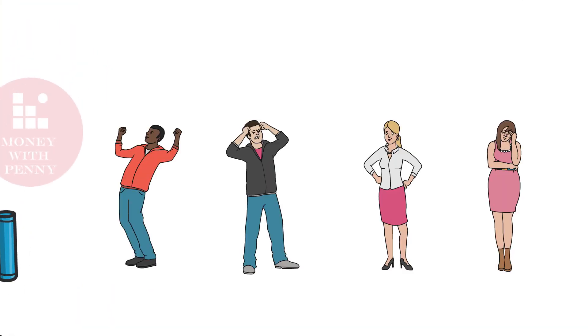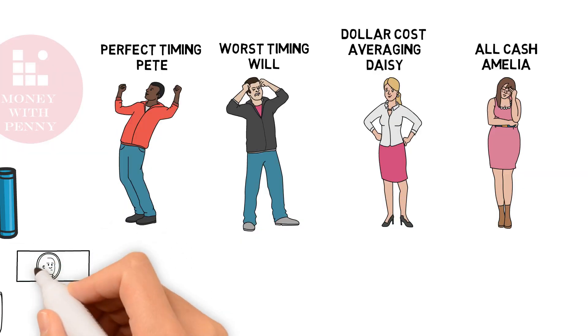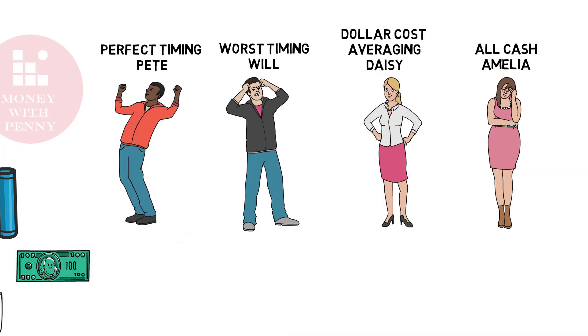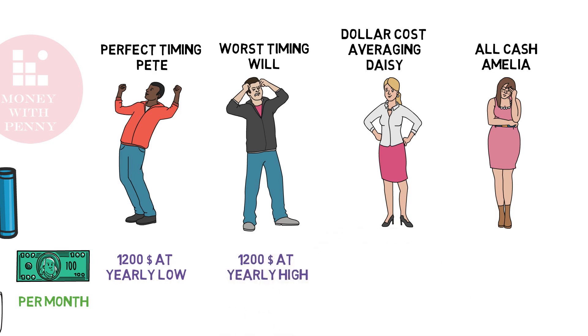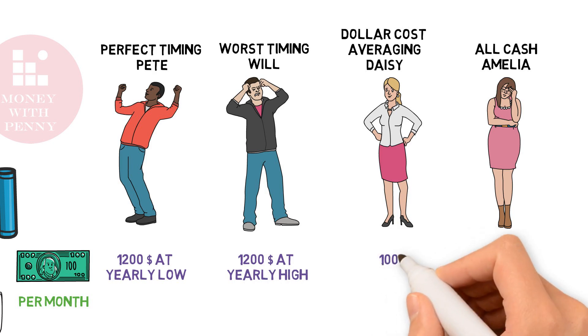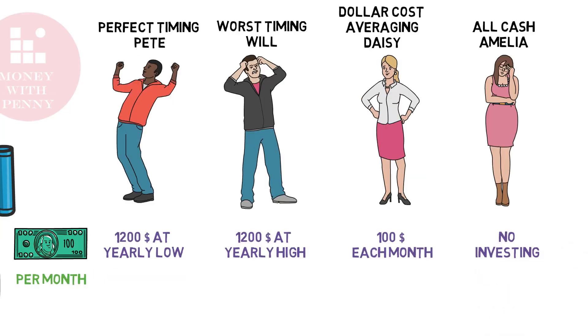Let's compare three scenarios. Meet Perfect Timing Pete, Worst Timing Will, Dollar Cost Averaging Daisy, and All Cash Amelia. They each have $100 per month to invest. Perfect Timing Pete invests all of the yearly sum of $1,200 at the lowest point of the market each year. Worst Timing Will invests all at once at the highest point of the market. Dollar Cost Averaging Daisy invests $100 each month independent of market performance. And All Cash Amelia is too afraid to invest at all and keeps her savings in a zero-interest bank account.